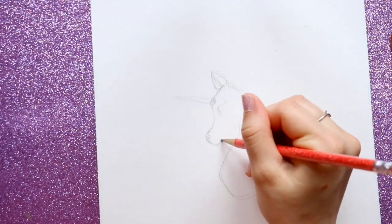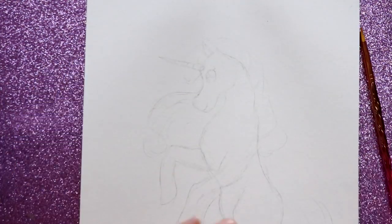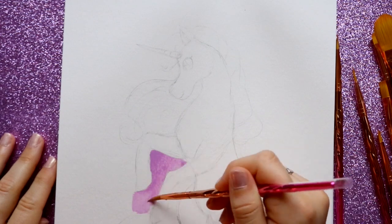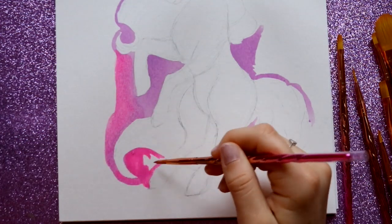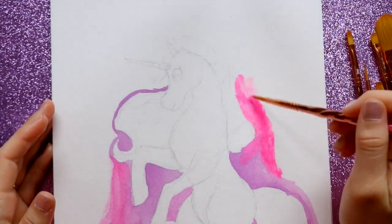I decided to do a two-part series — go ahead and doodle a unicorn using the unicorn brushes, and then use the mermaid brushes for a mermaid doodle inspired by the brushes, maybe doing the tail or her hair inspired by the color scheme. That's what I wanted to do.